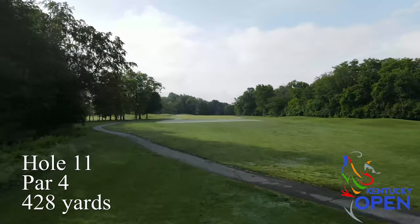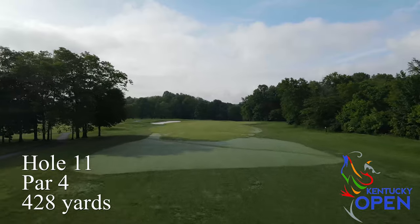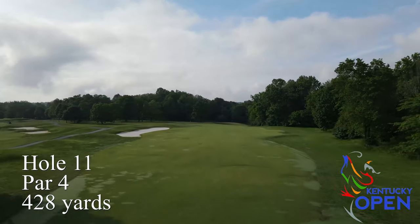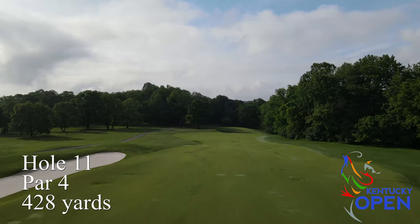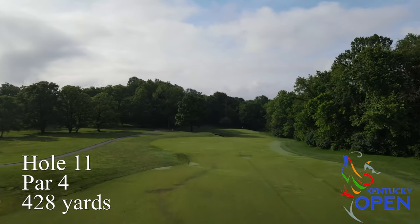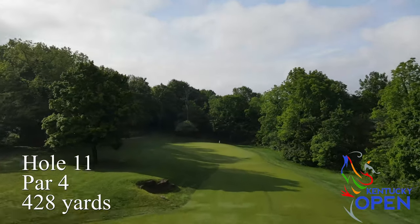Hole number 11 has a relatively generous tee shot and then a downhill approach from the fairway to the green. You've usually got to have good distance control on that downhill shot. The green is relatively flat with a couple of shelves, but it tends to go long there and ends up in a really tough spot over the green, so distance control is key.